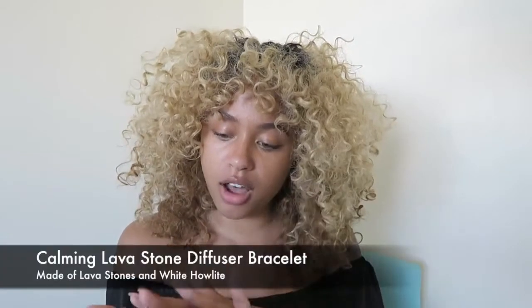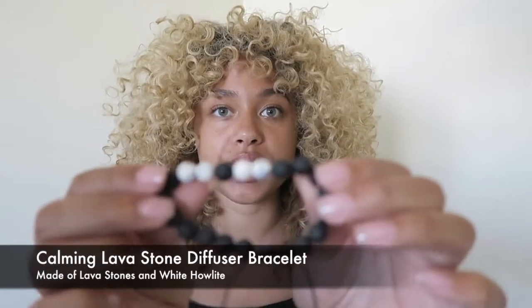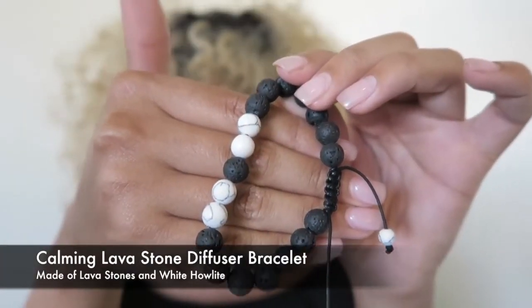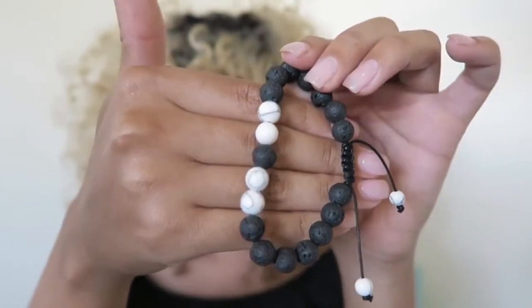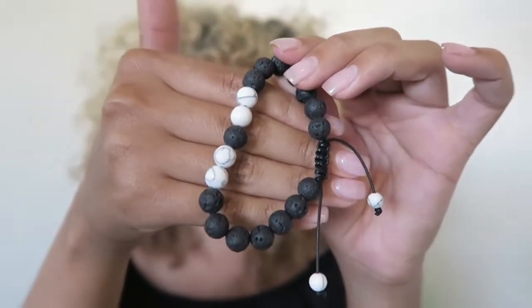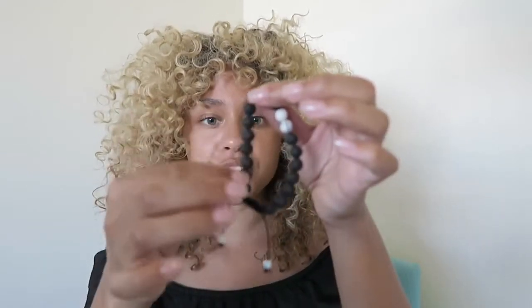The first one I want to present to you is the Calming Lava Bracelet, and this is actually a diffuser bracelet. I'm going to hold it a little bit closer so you can see. This bracelet is going to aid in sleeping, it calms your overactive mind, relieves stress, dream retention, dispels anger, and it also brings self-awareness. The directions for this bracelet are to put essential oils — a drop or two — on the black lava beads and then just rock it.